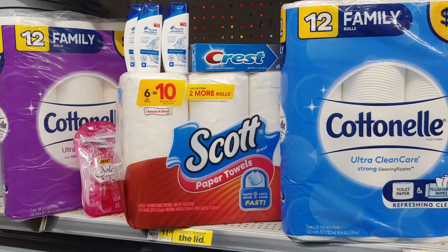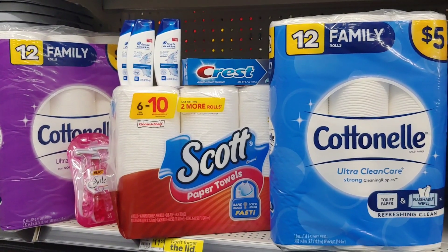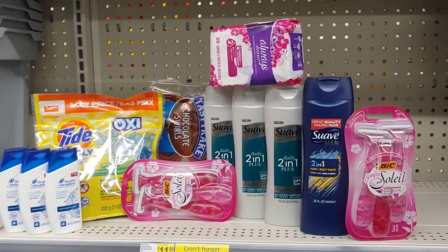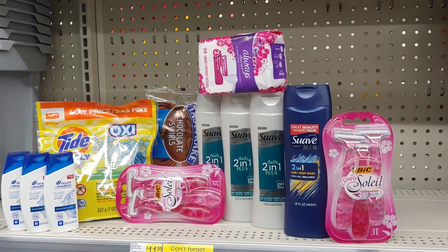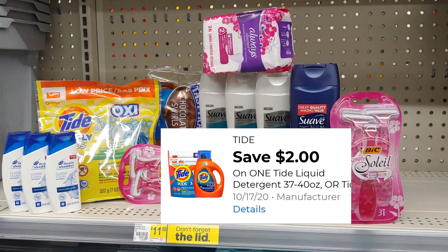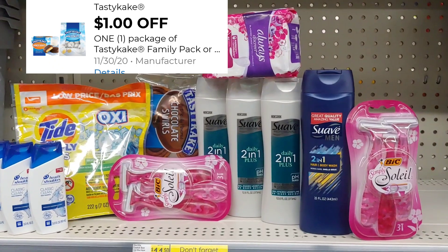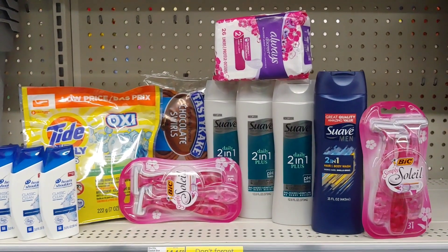I'm going to take this to the register — that's my first transaction. For the next transaction, I'm picking up three of the Head and Shoulders again, using a $2 digital when you buy two and a $2 digital when you buy one, picking up the Tide Oxypods for $2.95, the Tasty Cakes for $1.50, and the Bixolet for $3.30 — picking up two of those because I have paper coupons I need to utilize.